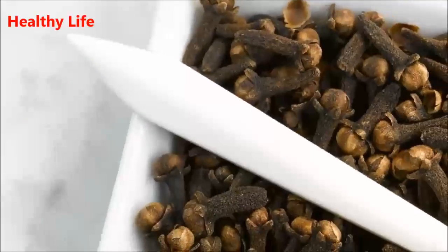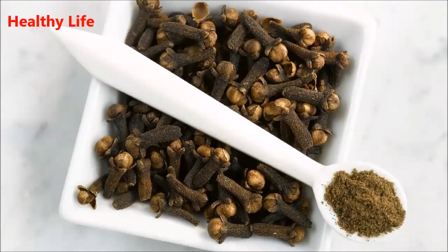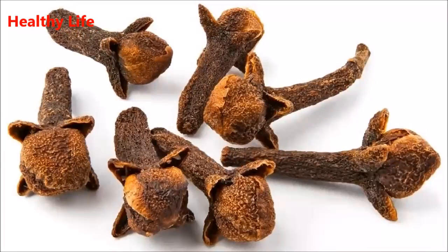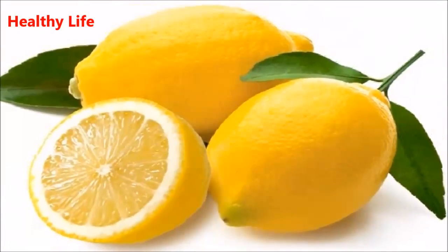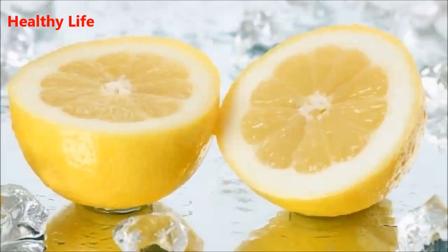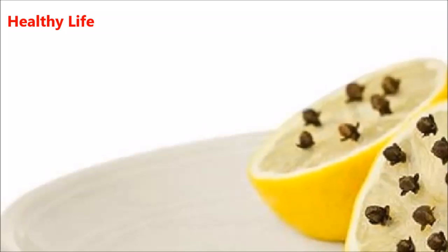Look what happens when you mix clove with lemon. Lemon and clove are two of the foods most used to make natural or home remedies. These are used to prevent or fight diseases throughout the human body. The lemon is a very powerful citric fruit, and the clove is quite powerful and widely used in the preparation of infusions.